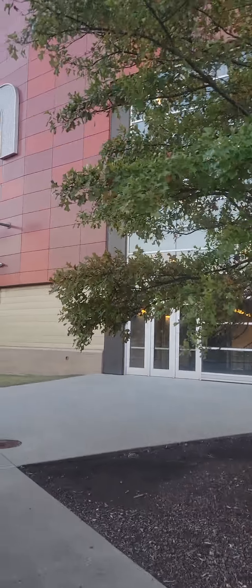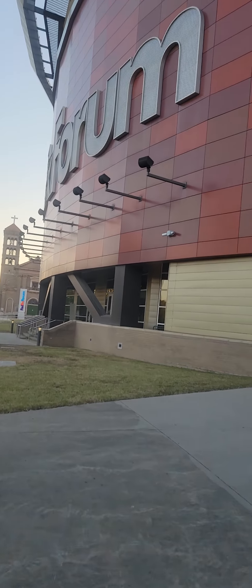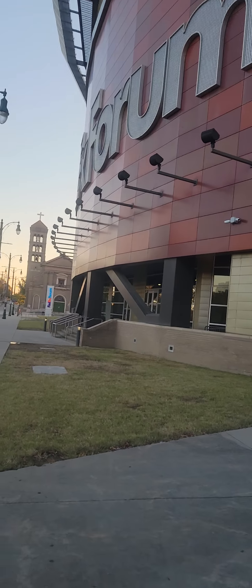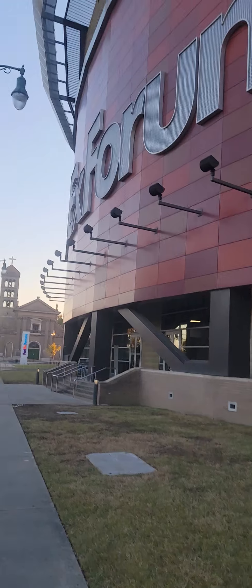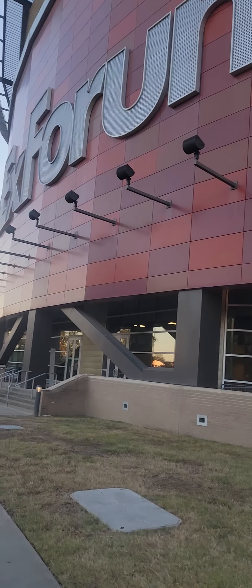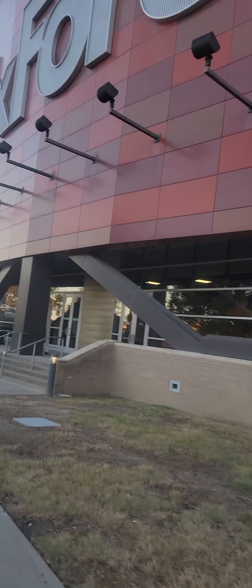I'd love to go inside, but I doubt that's going to be an option. Check out the facility, check out the interior — oh, we're checking out the exterior right now. Absolutely gorgeous looking building.